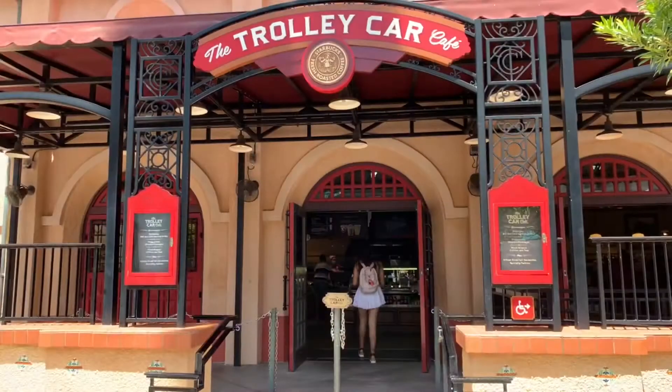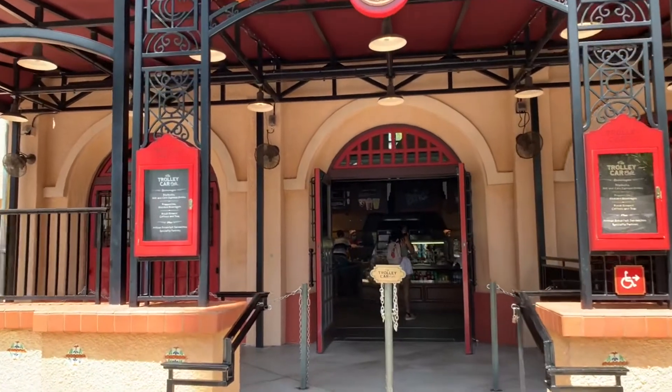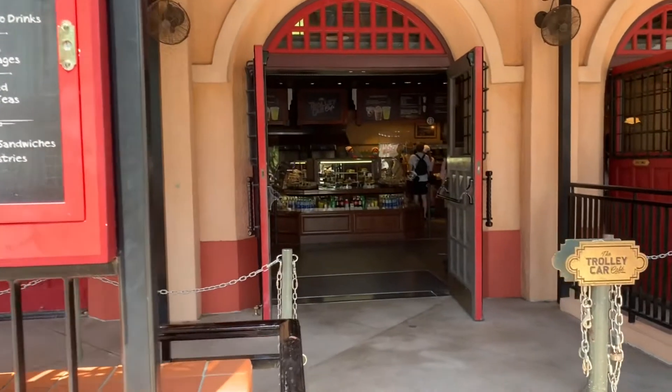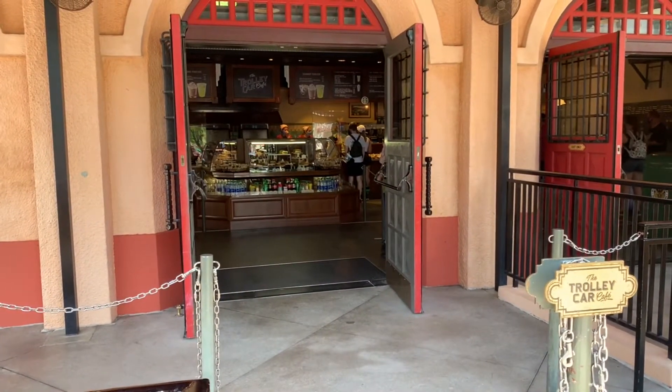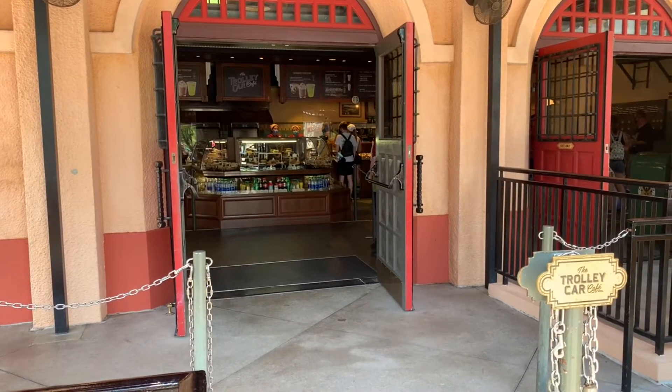One of my favorite stops is the Trolley Car Cafe, because of course it's Starbucks! They have a whole bunch of different things inside these doors right here. I love coming here and getting a cup of coffee. It is a little warm because I normally like it hot, but I might get an iced coffee later on throughout the afternoon!